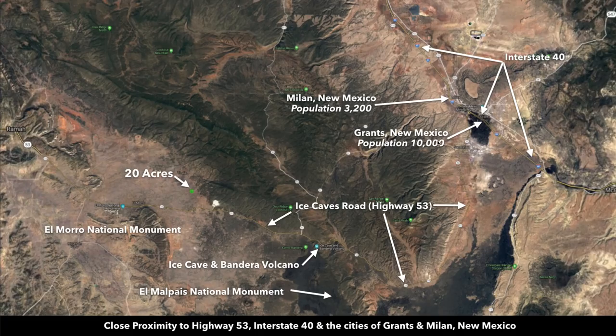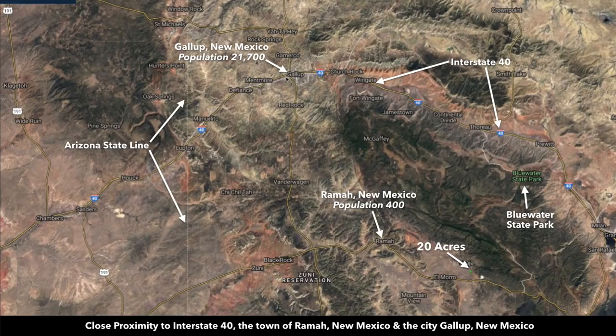We're about 45 minutes away from the city of Grants, which is the county seat of Cibola County where the property is located. Grants has a population around 10,000. The neighboring town of Milan has a population around 3,200. Between the two towns you have a hospital, Walmart Supercenter, grocery stores, building supplies, and professional services. To the northwest, about an hour and 20 minutes from the property, you have the city of Gallup, about twice the size of Grants with a population around 22,000. There's also a hospital, Walmart Supercenter, building supplies, and grocery stores — pretty much anything you need.